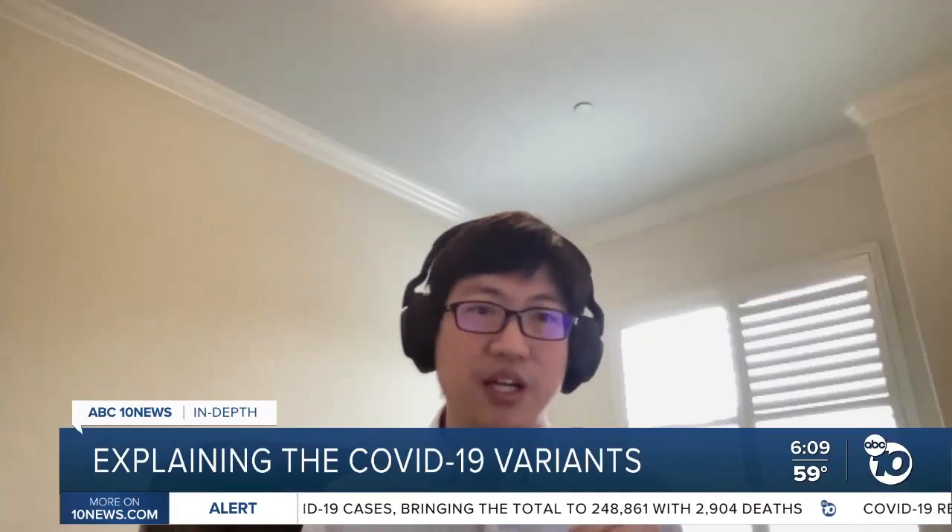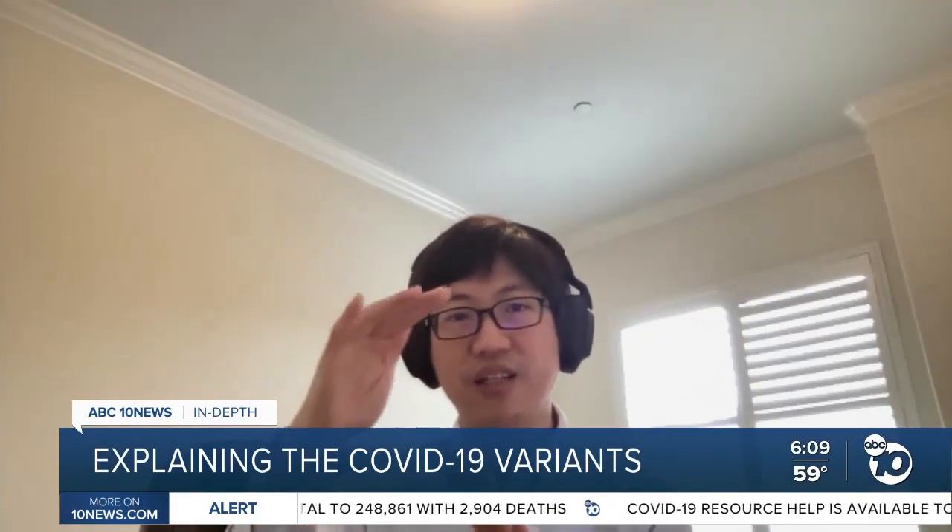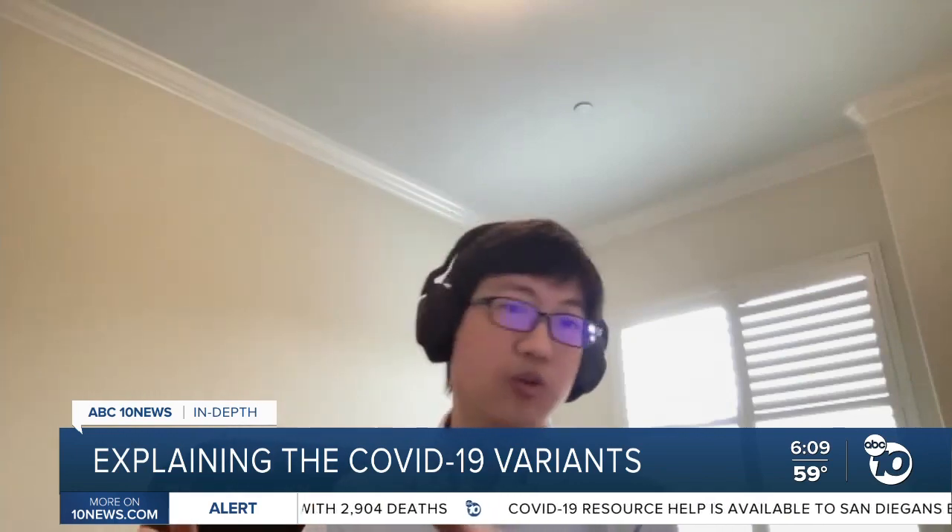Given how exponential curves work, at some point B117 becomes the majority, and then it's possible that overall case rates will no longer start going down.